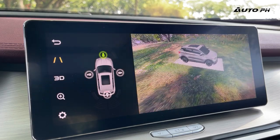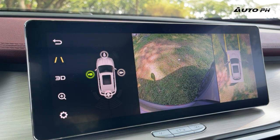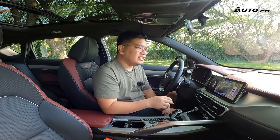The infotainment screen also doubles as the display for the 360-degree camera. Put it in reverse and the camera appears — very HD and clear. The reverse view angle might be a little too narrow, but it's really useful to have.